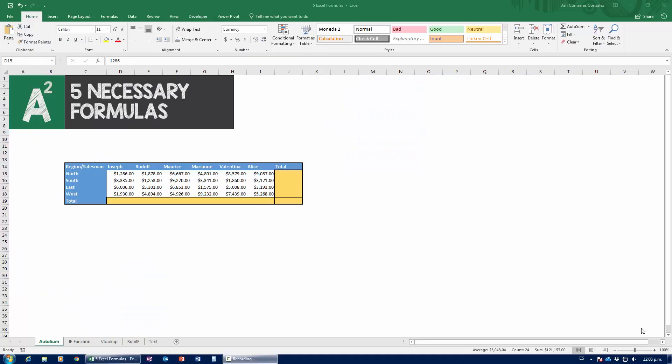For this video, we're going to look at the five most necessary formulas you need to know for Excel. These are formulas you cannot do without if you're trying to get a job, or if you already have a job — you can't go without VLOOKUP, AutoSum, or formulas like that. These five formulas are going to do a lot of heavy lifting for you. Practice makes perfect; it's not just about watching one video, it's about applying them dozens of times.